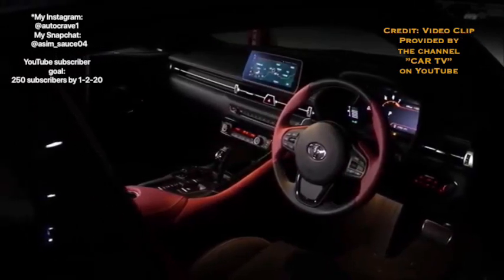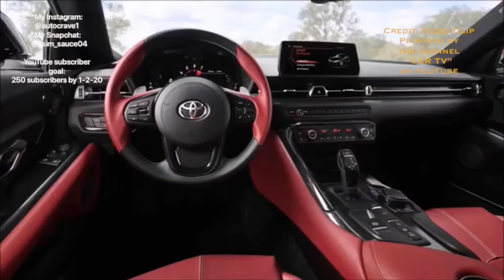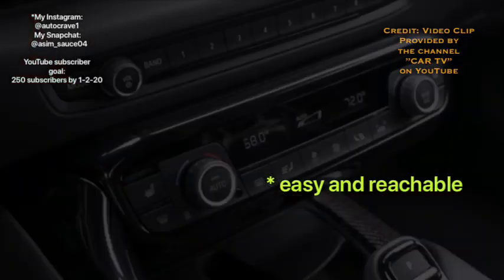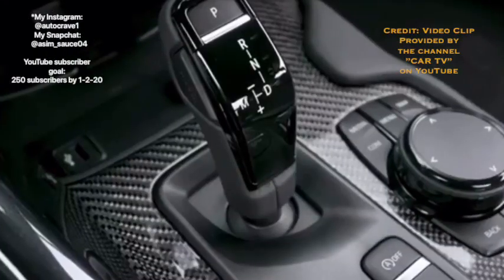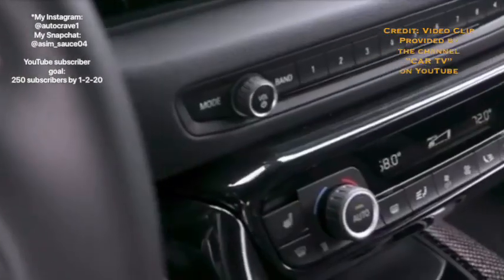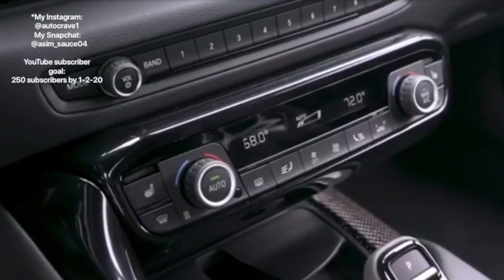The Supra's interior design is not cheaped out either. The interior is wrapped in leather and looks really expensive, giving the Supra a 1 out of 1 for the interior being worth the price. All controls are easily reachable by the driver, like the iDrive system from BMW, giving the Supra a 1 out of 1 for ergonomics. For tech, the Supra has the BMW iDrive infotainment system, which is great, giving it a 1 out of 1 for tech.